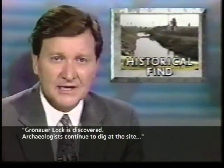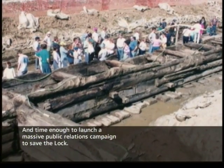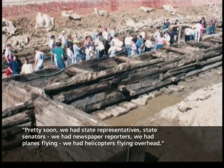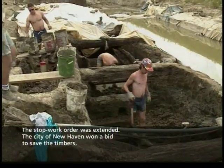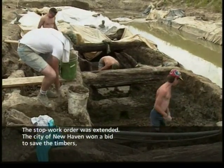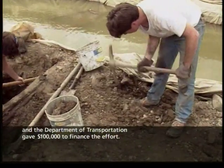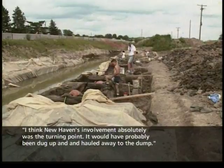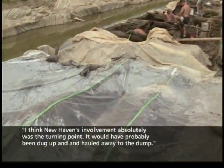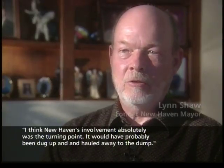Archaeologists continued to dig at the site, and there was time enough to launch a massive public relations campaign to save the lock. Pretty soon they had state representatives, state senators, newspaper reporters, and planes and helicopters flying overhead. The stop work order was extended. The city of New Haven won a bid to save the timbers, and the Department of Transportation gave $100,000 to finance the effort.